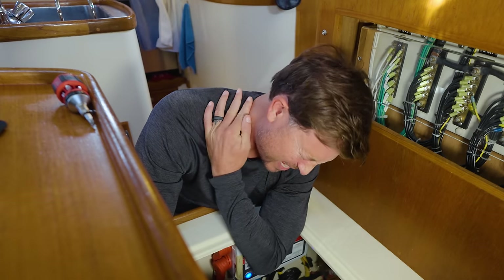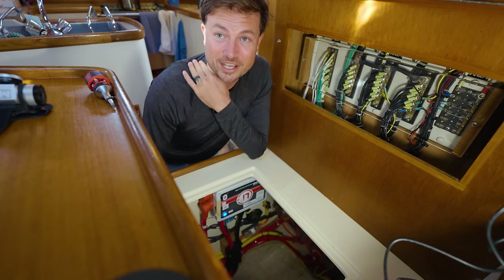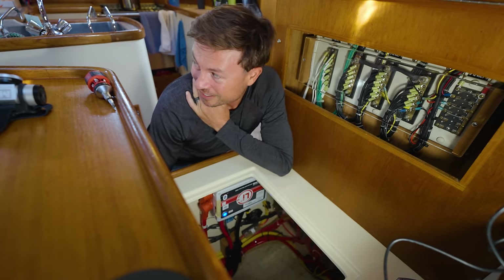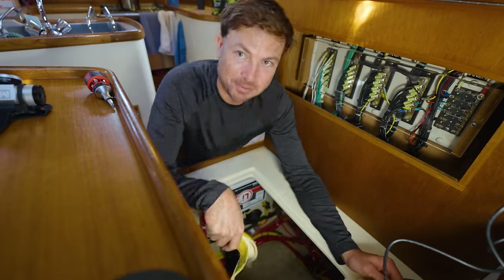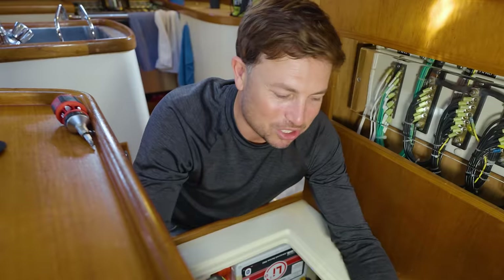My shoulder and neck are cramping up. It's tough being old, let me tell you. Emergency banana — I can feel it fixing the problem. No time for this whole banana. Time to get to work.